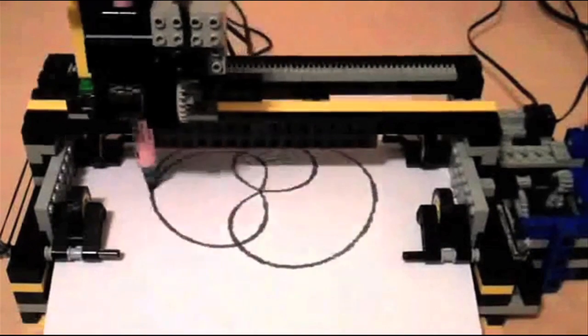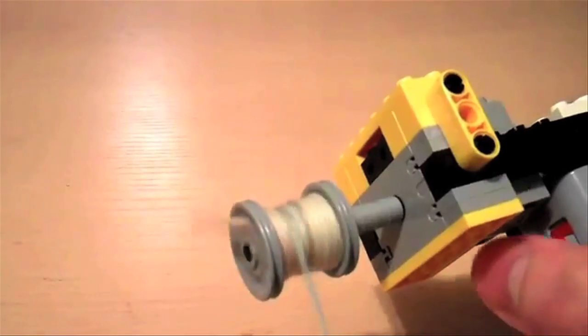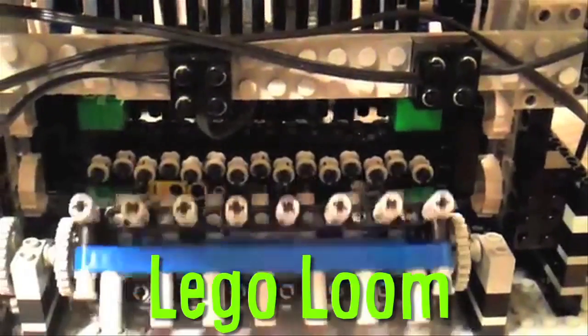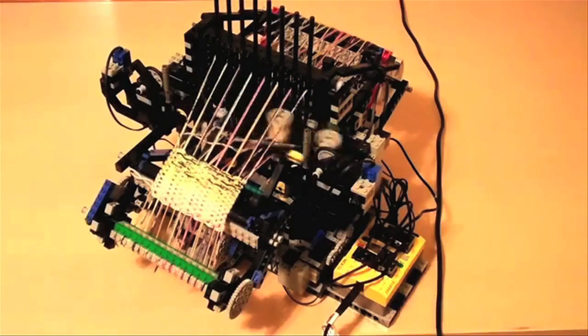2 LEGO Creations. This time-lapse shows a LEGO Mindstorms kit successfully polar-graphed. And here's another one dubbed the LEGO Room, which amazingly manages to weave thread into cloth.